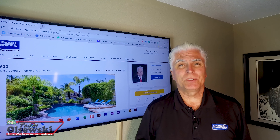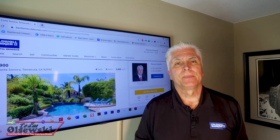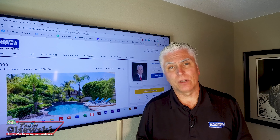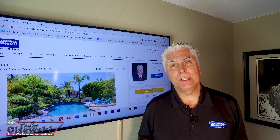Hi, this is Tom Olszewski with Team Olszewski and today I want to talk to you about the home appraisal process. We are still in the beginning stages of the loan approval and closing process. The next step is to get the appraisal ordered if needed.